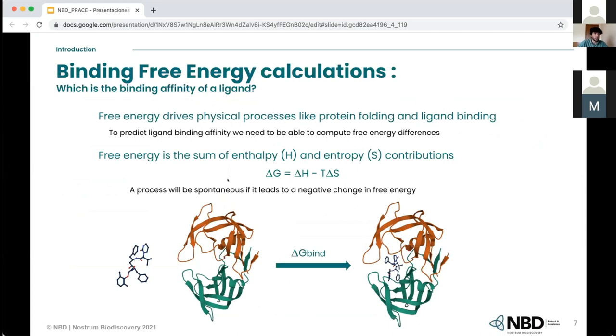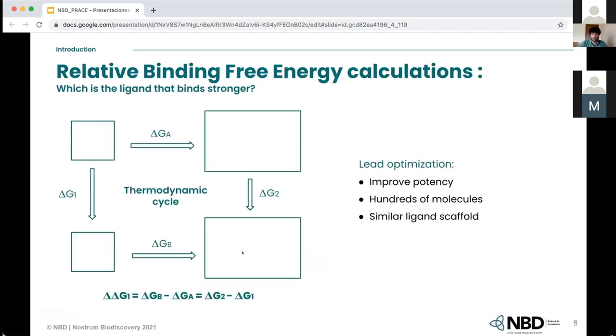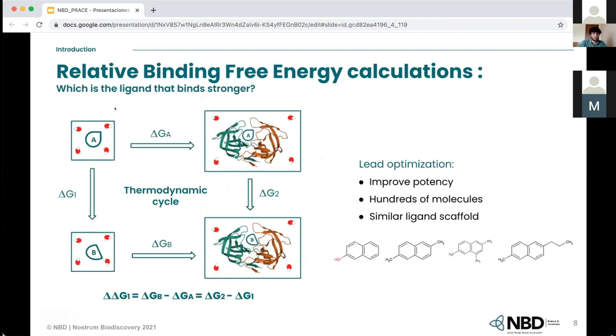Calculating the absolute free energy for one ligand — the delta G where the ligand goes from unbound to bound state — is still very difficult because it would require very long molecular dynamics simulations. But a way of tackling this is calculating the relative binding free energy. So if we have two ligands, ligand A and ligand B, we can calculate the difference in binding energy between them. The key thing is that we can close the thermodynamic cycle and calculate the relative binding free energy.